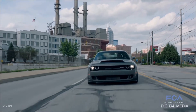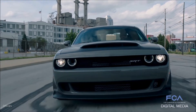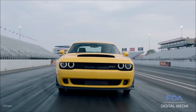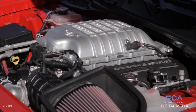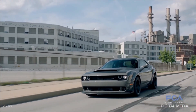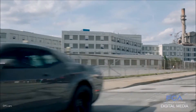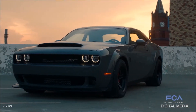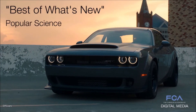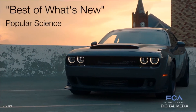Of all the technologies that make the 2018 Dodge Challenger SRT Demon cool — from the supercharged Hemi V8 to the weight-shifting suspension to the transbrake and torque reserve systems — the coolest has to be the SRT Power Chiller. Literally. Popular Science Magazine agrees. The editors put the SRT Power Chiller on the magazine's annual Best of What's New Award list, which is out now.